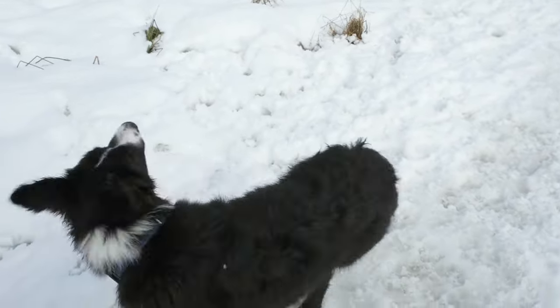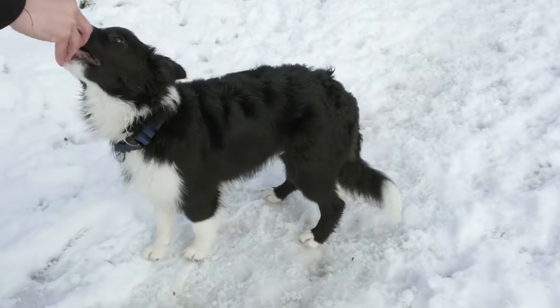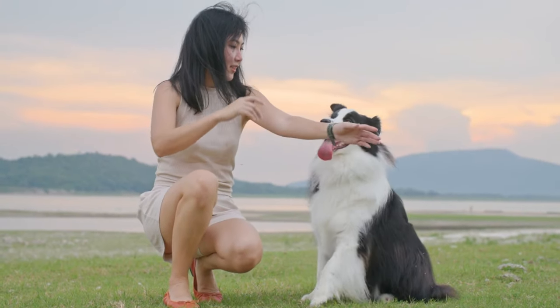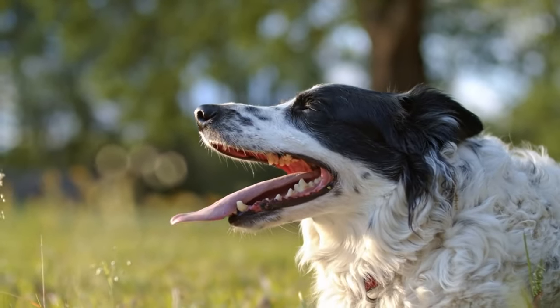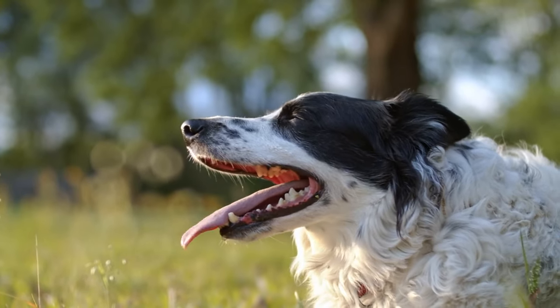Socialization: Begin socializing your puppy early, exposing them to various people, animals, and environments to build confidence. Obedience Commands: Teach basic obedience commands such as sit, stay, come, and leave it. Leash Training: Start leash training to ensure your puppy walks calmly on a leash. Puppy Classes: Consider enrolling in puppy training classes to build a strong foundation for obedience and socialization.